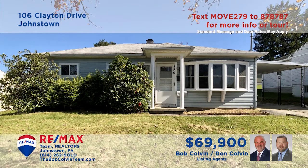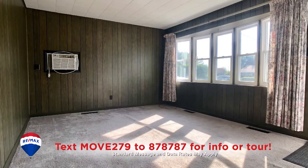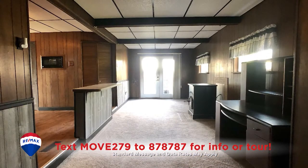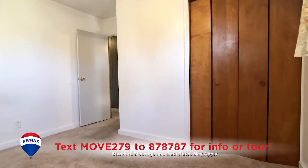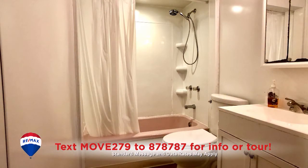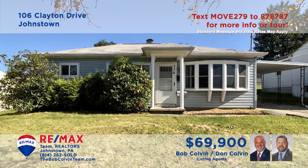The Bob Colvin team presents a comfy move-in ready Geistown home. The living room is sunny thanks to the large bay window. The kitchen offers newer laminate flooring, all appliances, and bar seating. You'll find French door access to the patio in the family room with pellet stove. Other features include three bedrooms with wall-to-wall carpeting and closet space, plus a full bathroom for personal privacy. Take a tour with the Bob Colvin team.